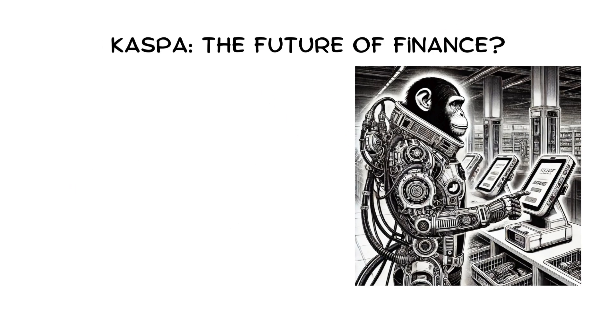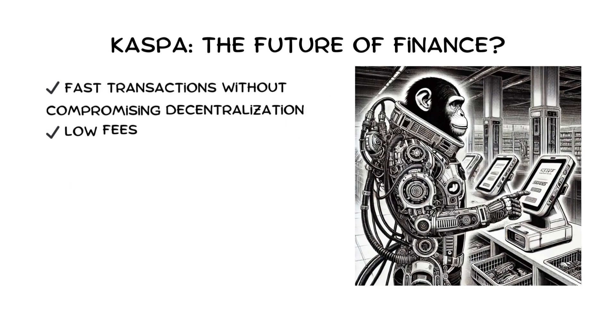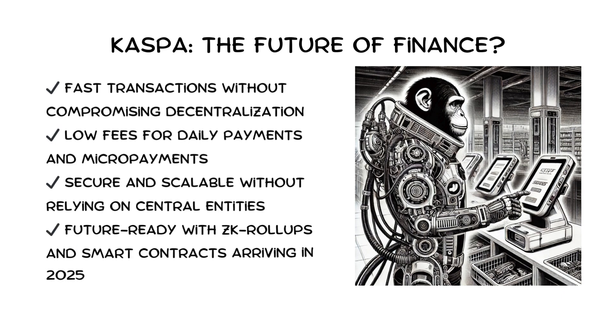Kaspa isn't just another crypto — it's solving real problems that Bitcoin, Ethereum, Solana, and XRP struggle with: fast transactions without compromising decentralization, low fees for daily payments and micropayments, secure and scalable without relying on central entities, and future-ready with ZK rollups and smart contracts arriving this year or next.